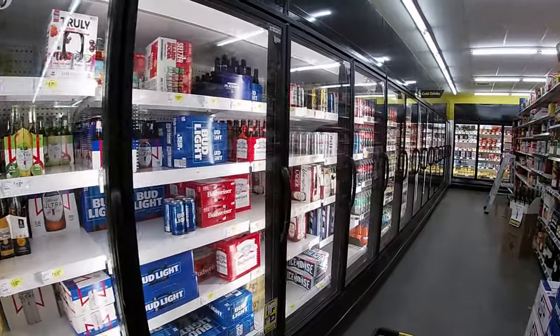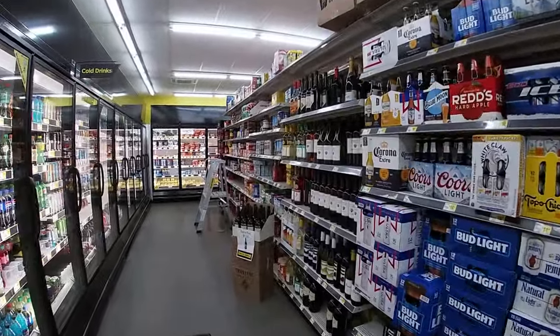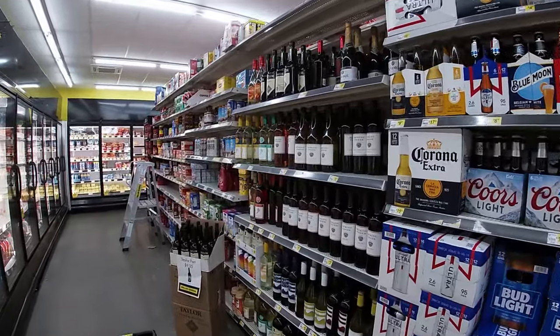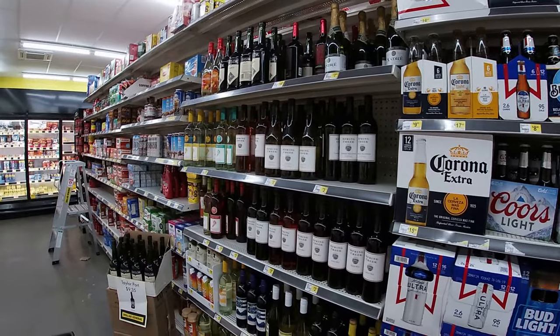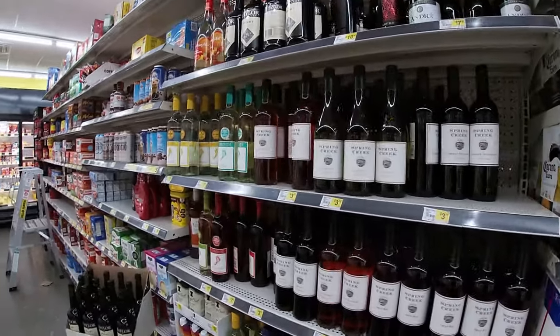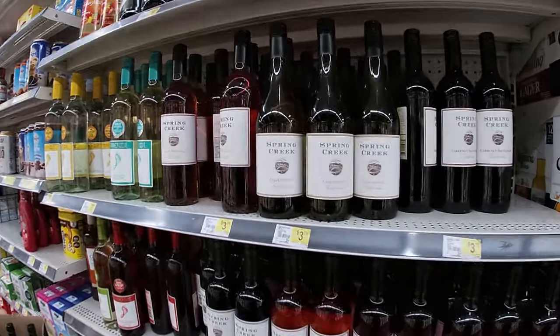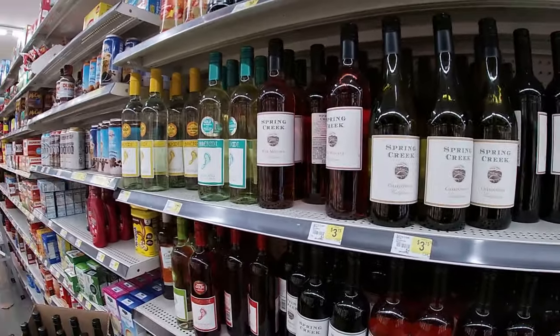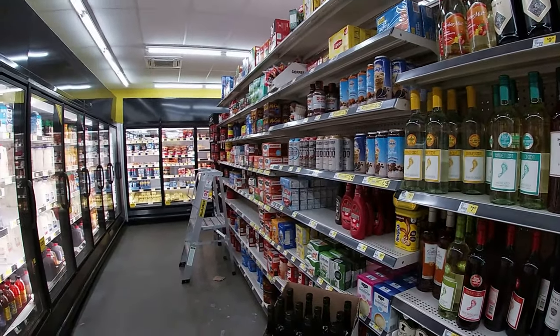Hey, they got a freezer section too with plenty of beer — who knew! Look at all the beer, and they got a little selection of fine wine. It's looking like that's going to run you about $3.75 for a bottle. Now I only use it to cook with, though on occasion I might take a sip.